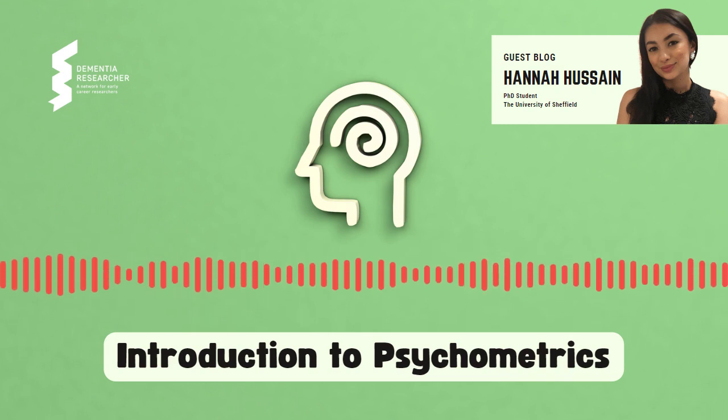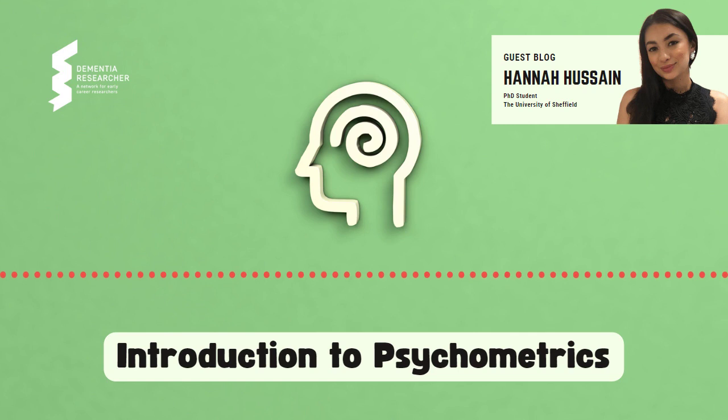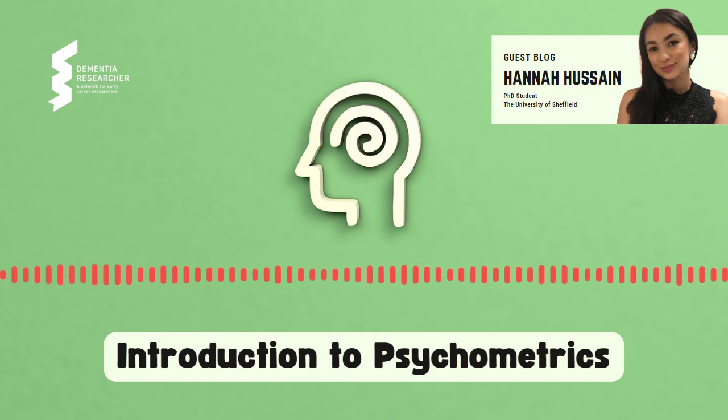Dementia Researcher, with a blog and a rating. Hi everyone, Hannah here, and today I'm going to be doing a whistle-stop tour through some psychometric concepts.